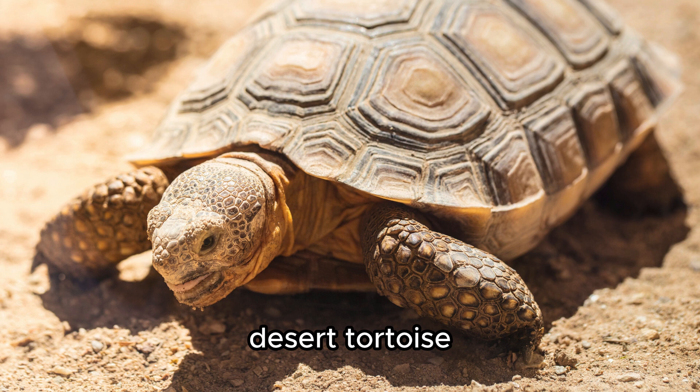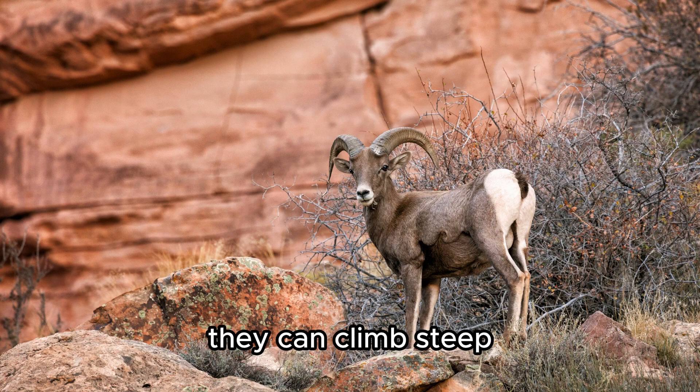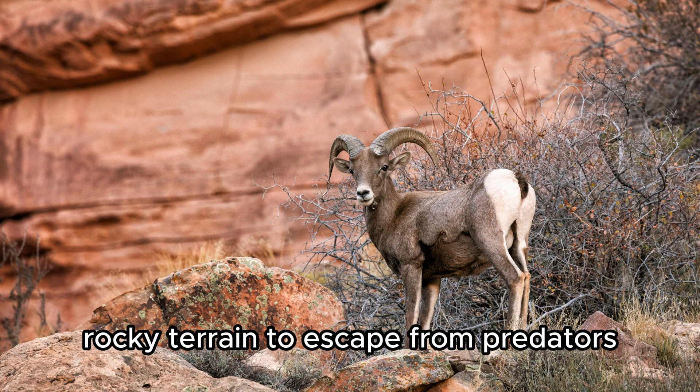Desert Tortoise — it spends much of its life underground to escape the desert heat. Desert Bighorn Sheep — they can climb steep, rocky terrain to escape from predators.